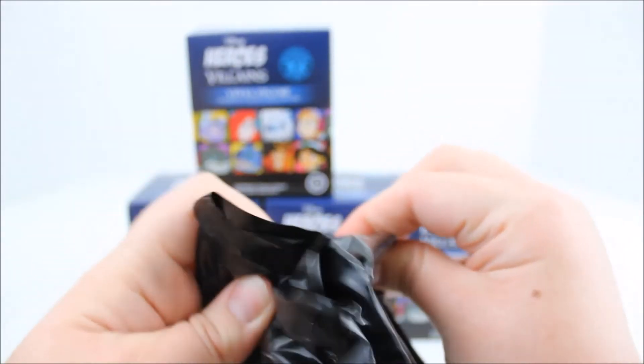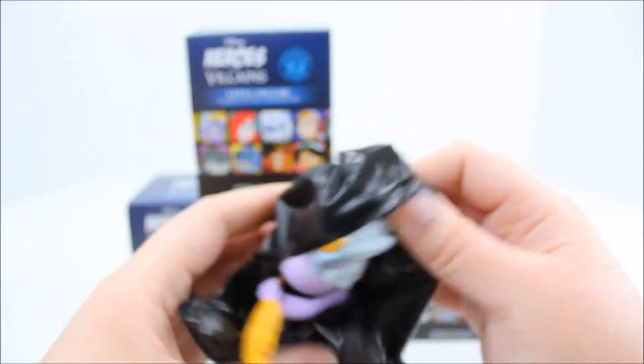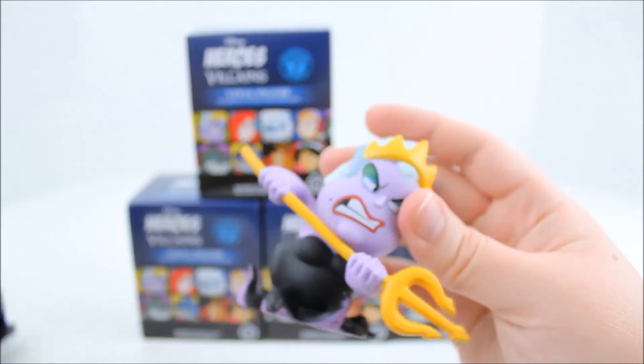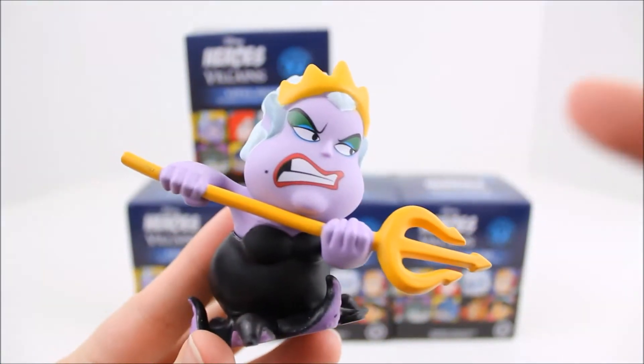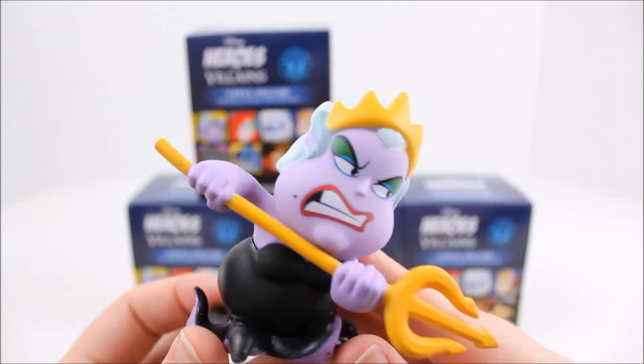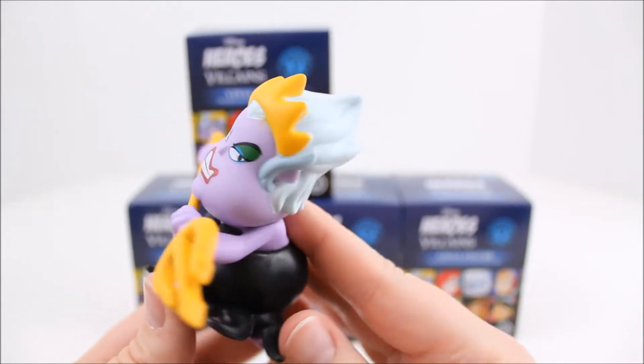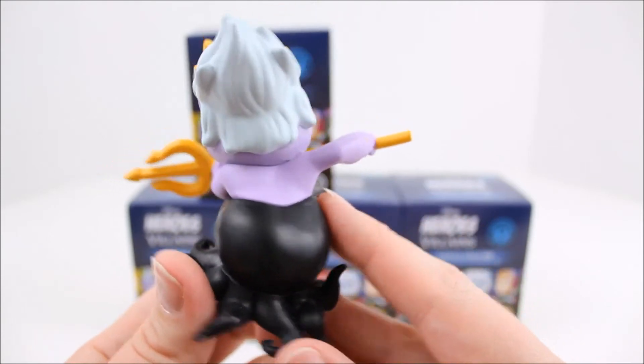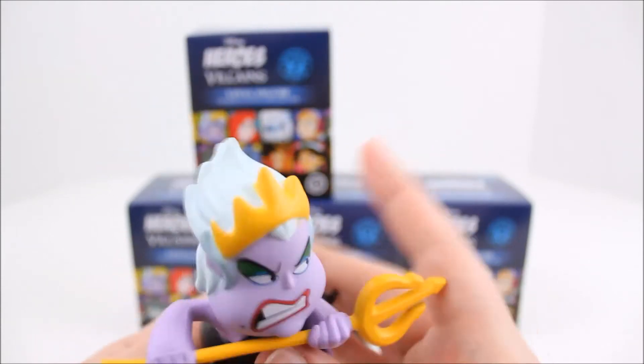Alright, so this is the first one — let's see what we got. Oh, we got Ursula! She looks so cool. So this is Ursula, I think she looks super cool — oh my gosh, she looks so mad. This is what she looks like; she's super detailed and she's a pretty big figure too.